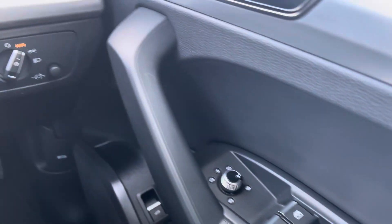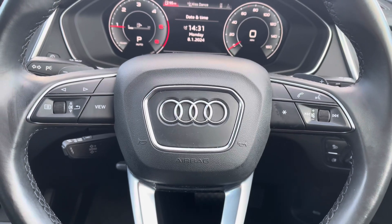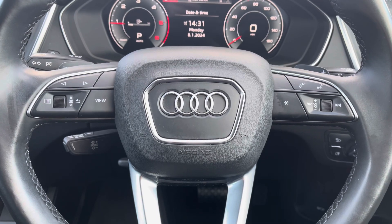You've got the full electric windows, all your lighting controls, and onto your leather multi-functional steering wheel. On the left-hand side you've got your display controls, and on the right you've got your Bluetooth and audio, as well as cruise control located behind the steering wheel.